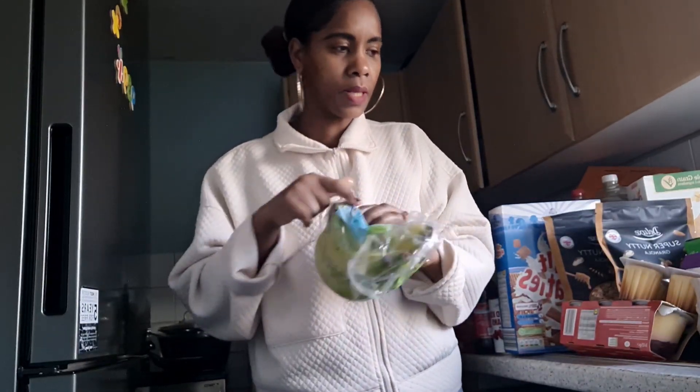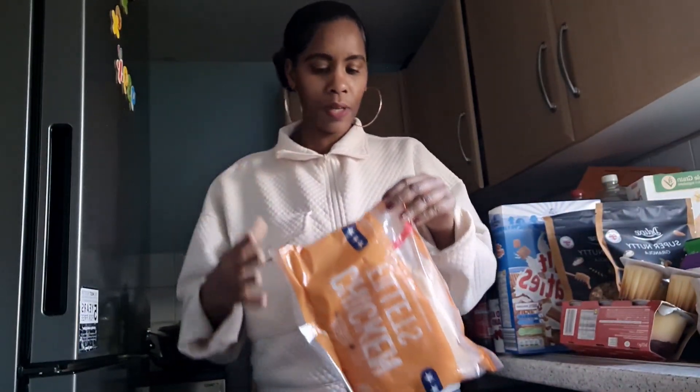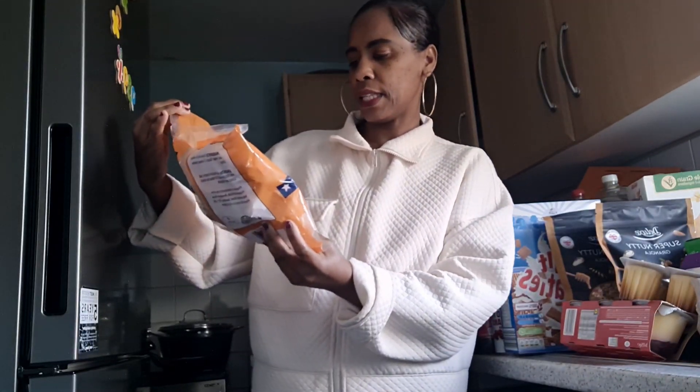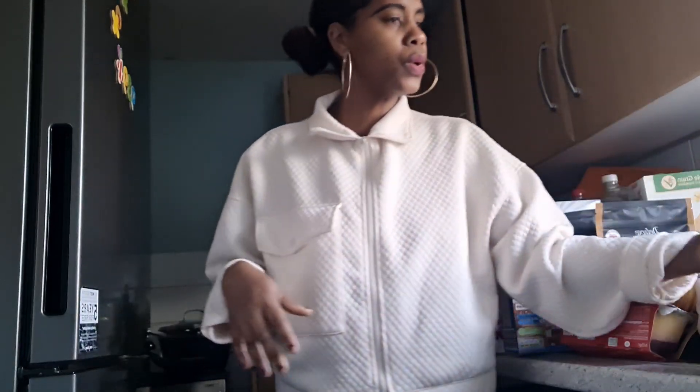I got some bananas — and a tip: wrap the top of the banana with cling film to keep them fresh, it really works! I also have more vegetables in the bag. From the frozen section, I got chicken fillets — I'm going to use some for dinner, doing a curry. I'm stretching because the kitchen is very tiny.